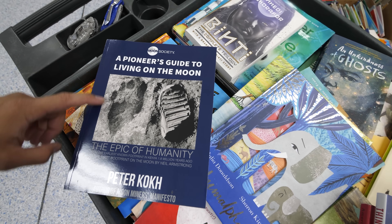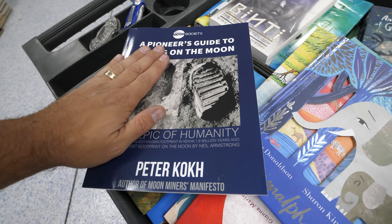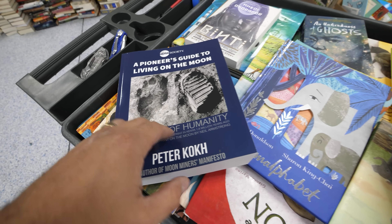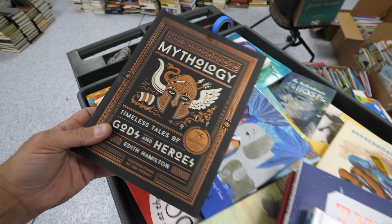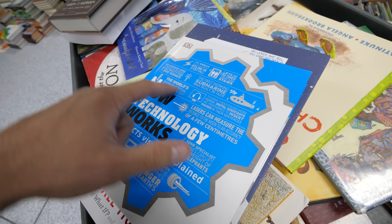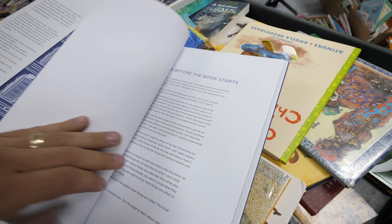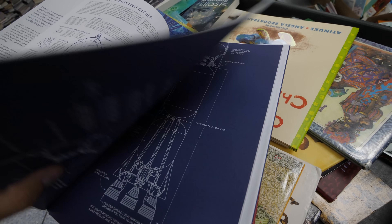On the educational side, favorites include A Pioneer's Guide to Living on the Moon, which compares the earliest known footprints in Kenya 1.8 million years ago to landing on the moon. There's also a mythology book, How Technology Works — explaining everything from submarines to wind turbines — and a book called Complicated Stuff in Simple Words. When I was little I would have loved to read these.